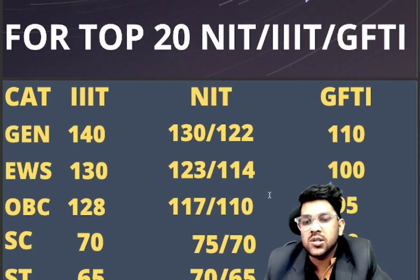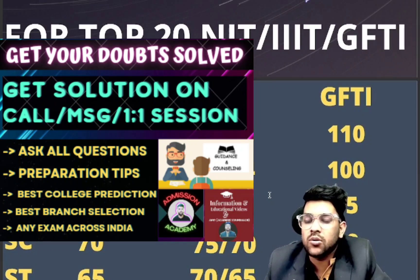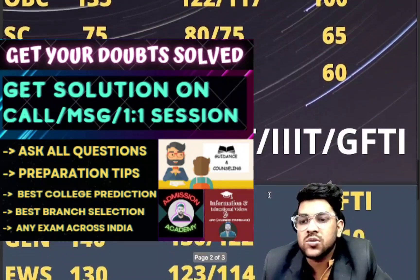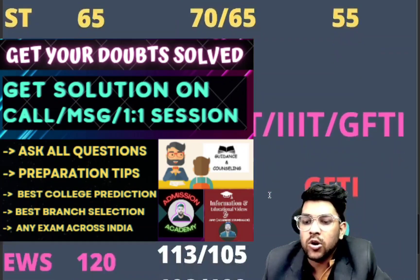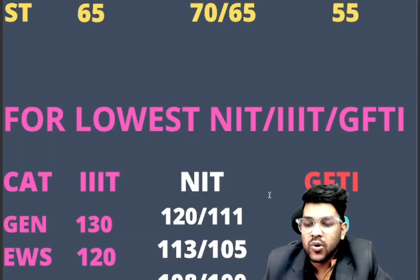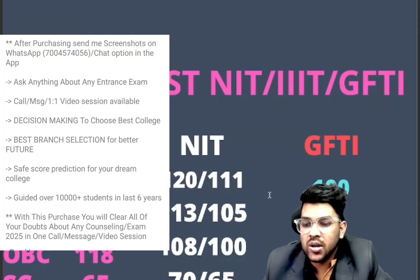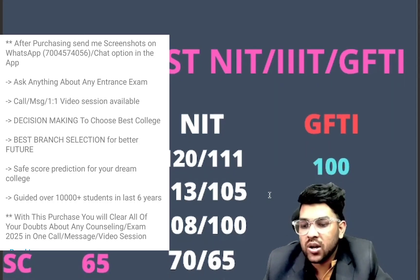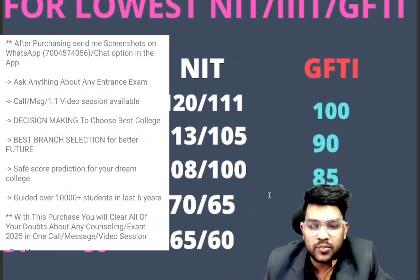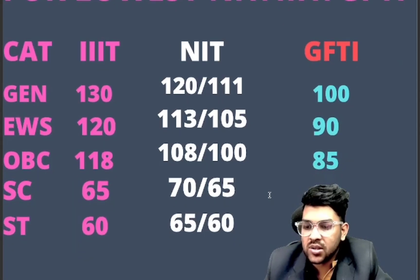In IIITs, only EC branch is the lowest possible branch. For the lowest NITs and GFTIs: general 130, 120, and 111 (for female). For GFTIs: 100. For EWS: 120, 130, and 90. For OBC: 118, 108, and 85. For SC: 65, 70, and 55. For ST: 60, 65, and 50 marks.